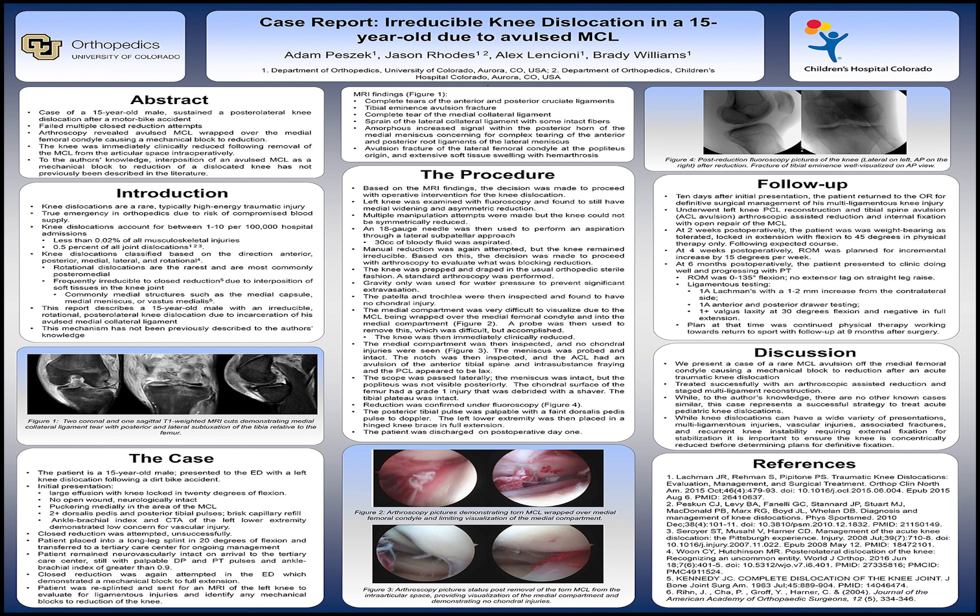After standard prepping and draping, a diagnostic knee scope was started. Most notably on the scope, the medial compartment was very difficult to visualize due to the avulsed MCL being wrapped over the medial femoral condyle, blocking visualization of the medial compartment, as demonstrated in figure 2. After a fairly significant amount of effort, the avulsed MCL was able to be removed from the compartment with a probe. At that time, the knee was immediately clinically reduced, confirmed with fluoroscopy, and those images can be seen in figure 4.